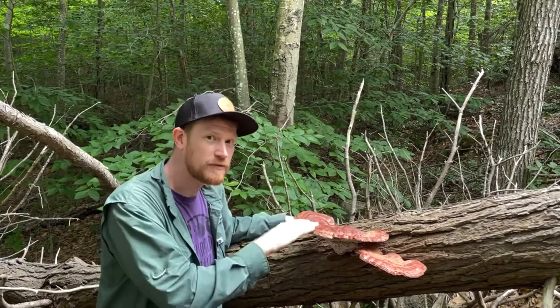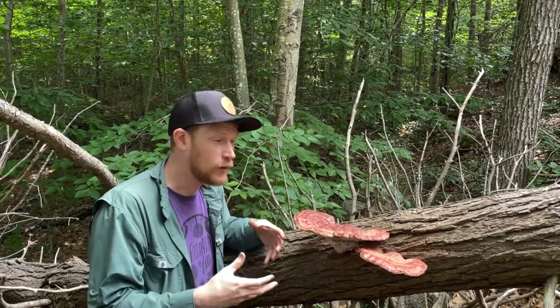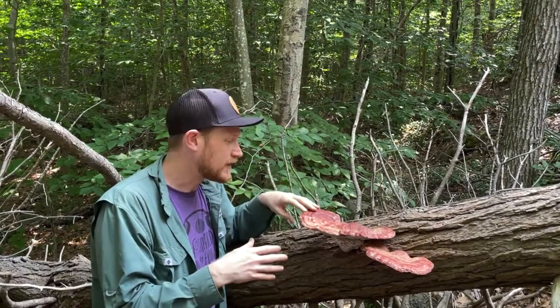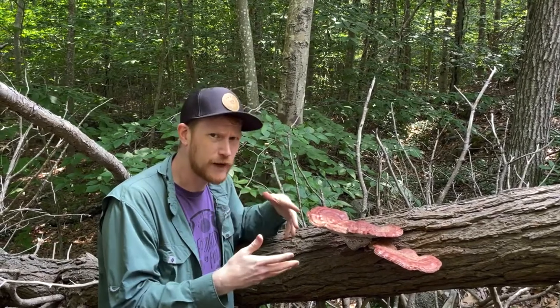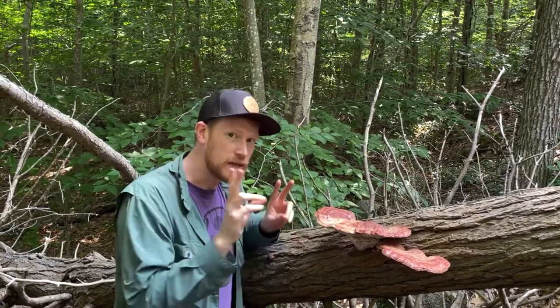Before it fell down, it was probably infected with this mushroom because Ganoderma are white rot fungi, which means they're really good at degrading the lignin in the wood. It's a big shelf polypore mushroom with fruiting bodies that can persist for years because they have tons of bioactive peptides and polysaccharides that have antibacterial and anti-mold properties, and because of those things this mushroom is often considered a medicinal mushroom.